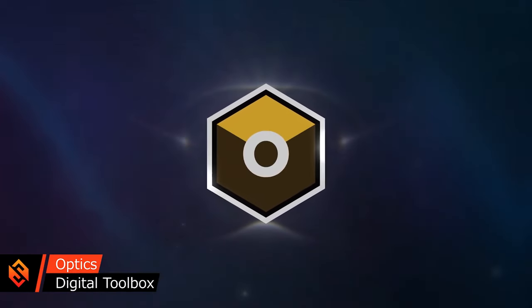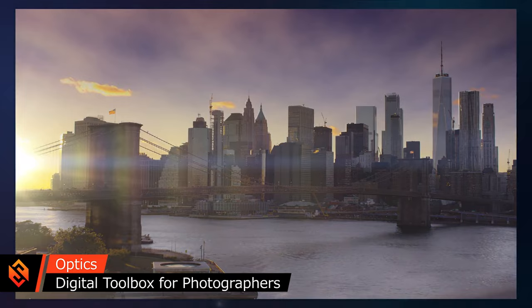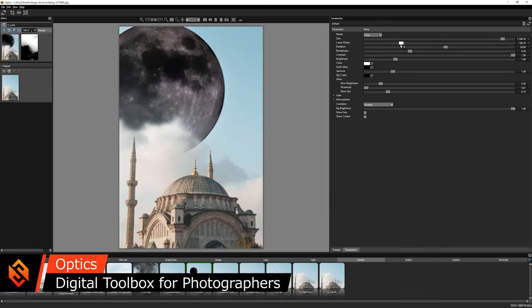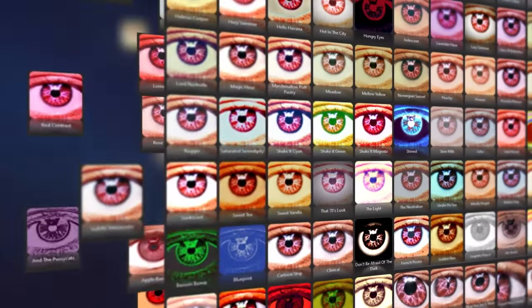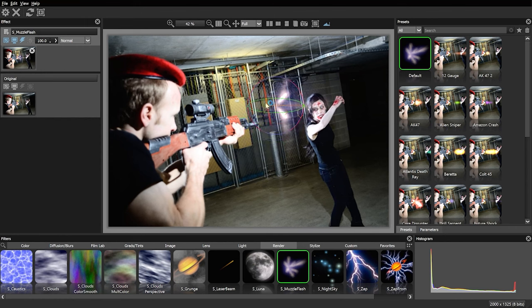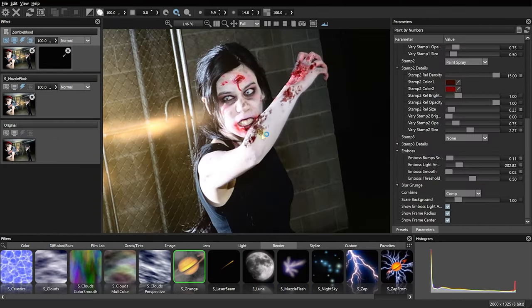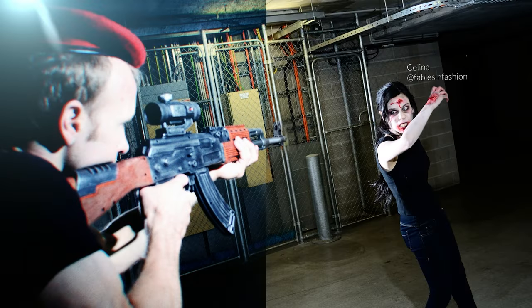Boris FX Optics is a digital toolbox for photographers. It contains some of the most impressive filters and effects from the Continuum and Sapphire collections, and they work directly within Adobe Photoshop and Lightroom. For a really long time I've been missing these sorts of features in Photoshop, and Optics gives me hundreds of awesome effects and thousands of presets to completely transform my photos — whether by adding color grading, grain, or lens flare, or by generating and adding completely new elements into a shot.